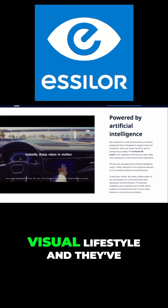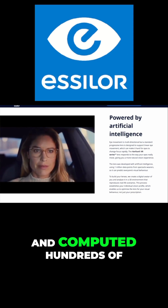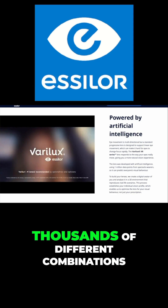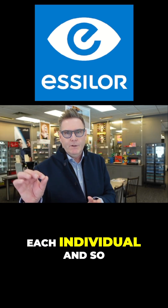visual tasks, and visual lifestyle, and put that into AI to compute hundreds of thousands of different combinations of options depending on each individual.